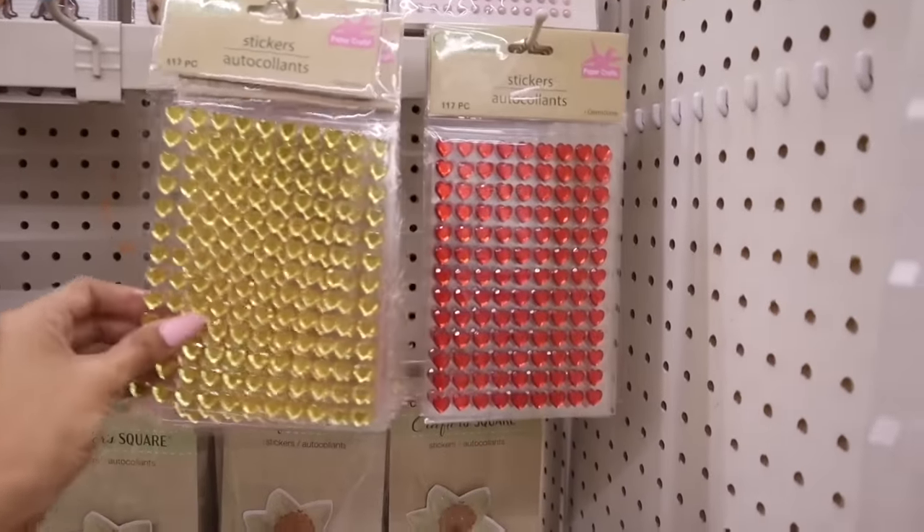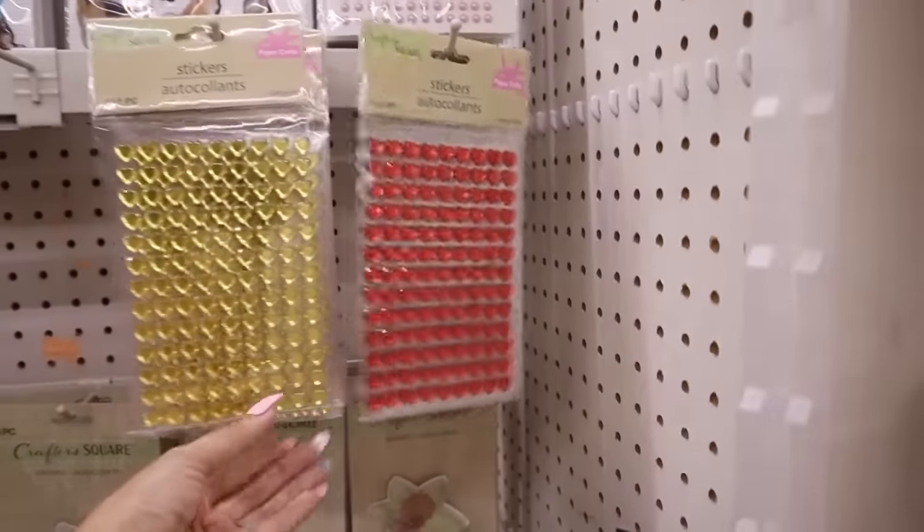These stickers are so cute — they have gold and red. I wish they had a pink heart one!